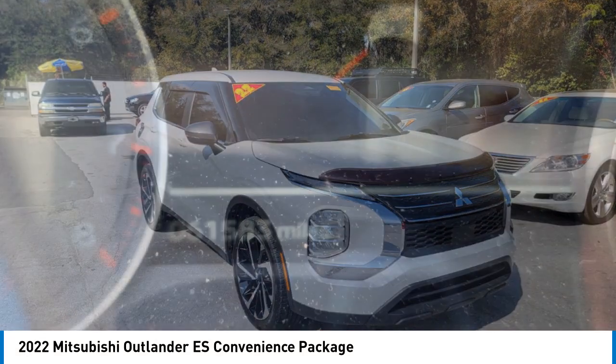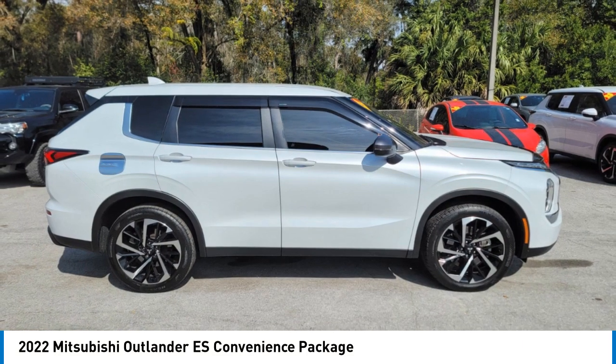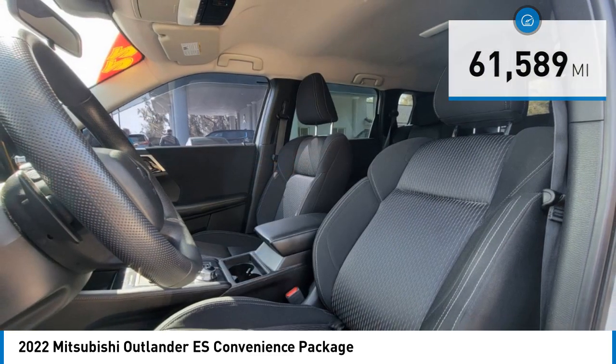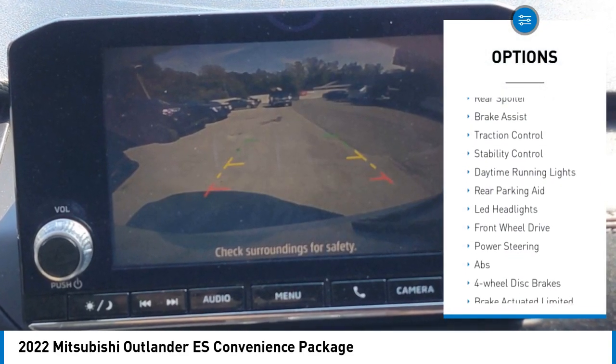With super all-wheel control and a five-star frontal and side impact crash test rating, peace of mind comes standard. This vehicle has less than 65,000 miles.